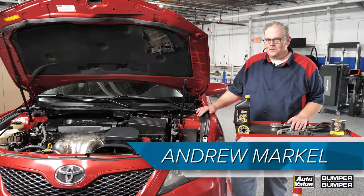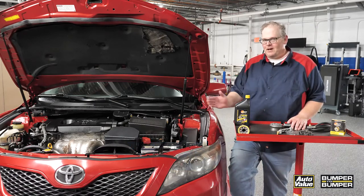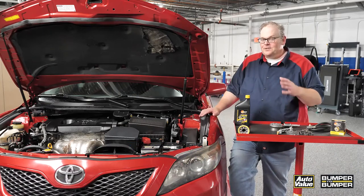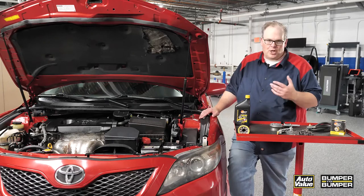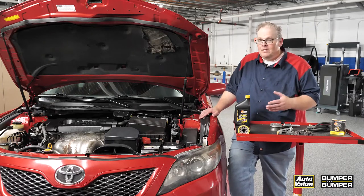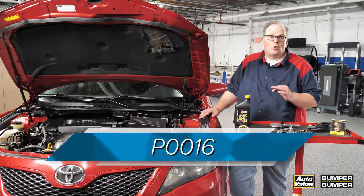Here we have a used 2011 Toyota Camry with a 2AR engine. It is for sale right now, but it can't really be sold because it has a check engine light and a code. The code on this vehicle is P0016 for crankshaft and camshaft correlation.